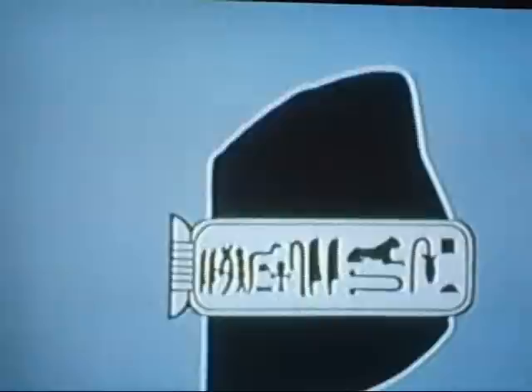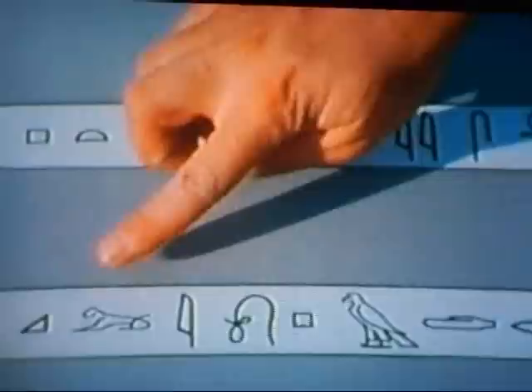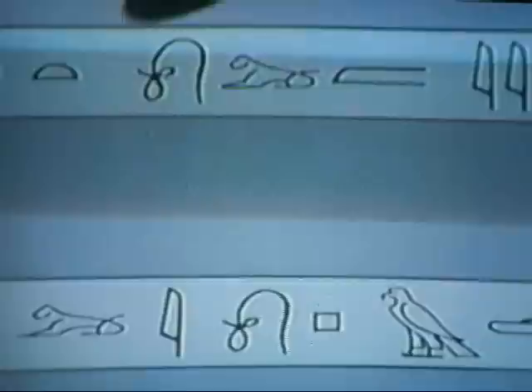Fortunately, Champollion had available to him a kind of second Rosetta Stone — an obelisk which had been excavated at the temple of Philae and which had inscribed upon it cartouches representing the hieroglyphic equivalent of another Greek name, Cleopatra. So here we have the Cleopatra cartouche, and here is the Ptolemaeus cartouche. Here we've turned it around, changing left-to-right to right-to-left, and spread the hieroglyphs out so we can see them all.